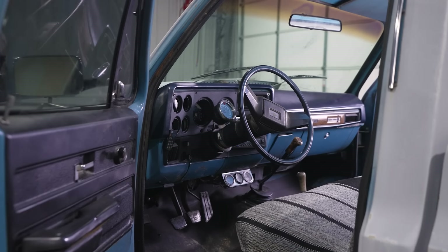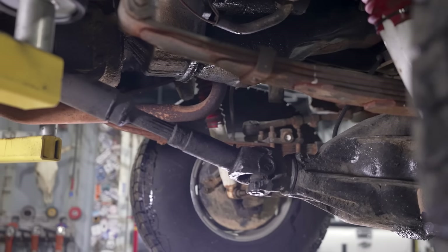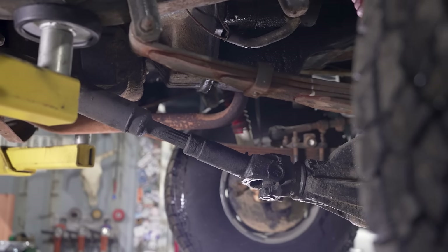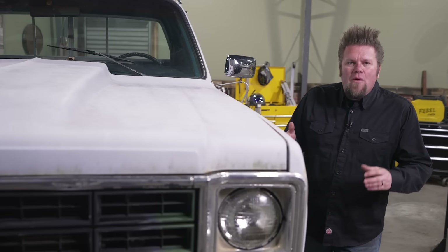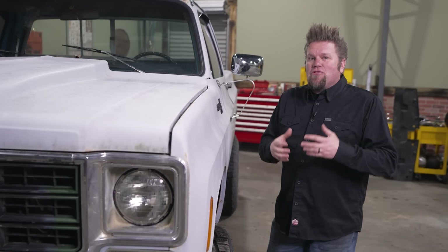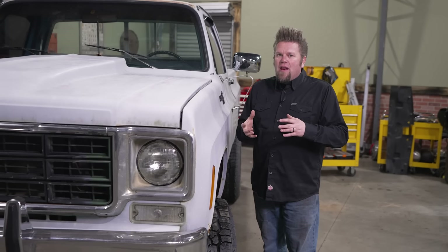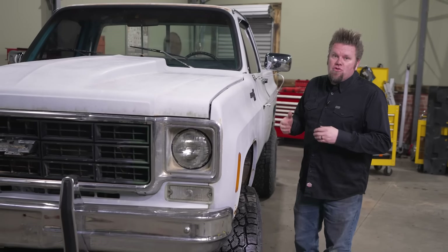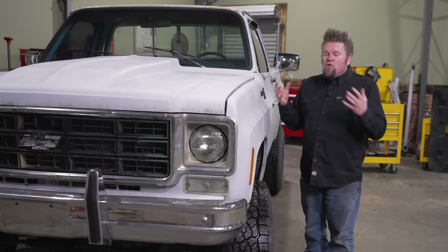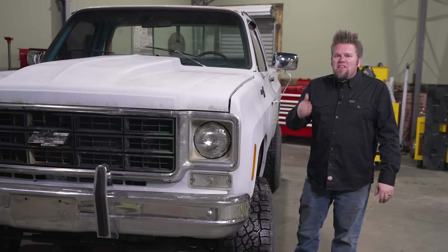It's kind of ironic that this generation of trucks is called square bodies considering that internally General Motors named this body style the rounded line truck. Model designations were always a combination of letters and numbers: a C truck meant two-wheel drive while a K truck meant four-wheel drive, and the numbers determined vehicle weight — a half ton was a 10, three-quarter ton was a 20, and a one ton was a 30. So a two-wheel drive half ton would simply be referred to as a C10.